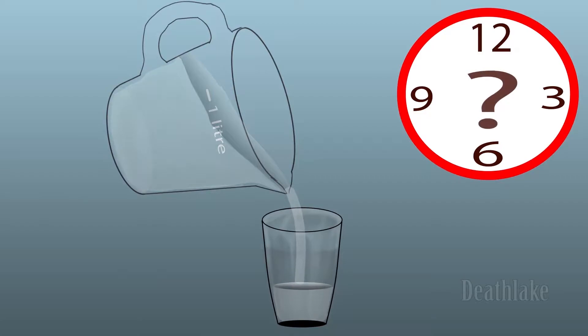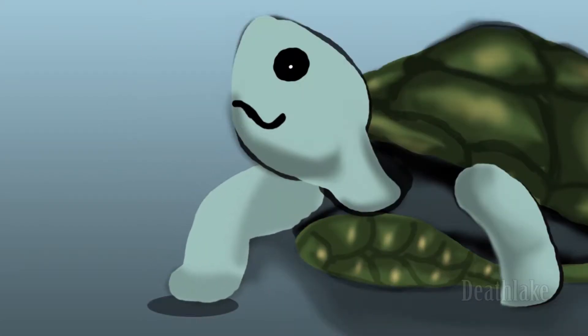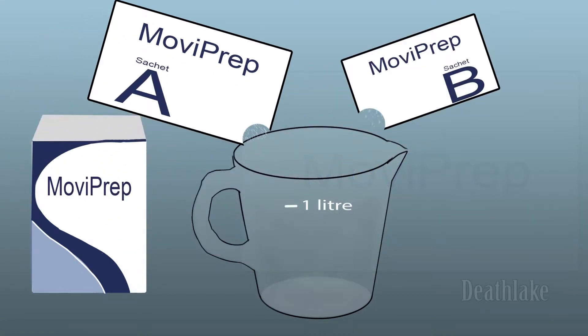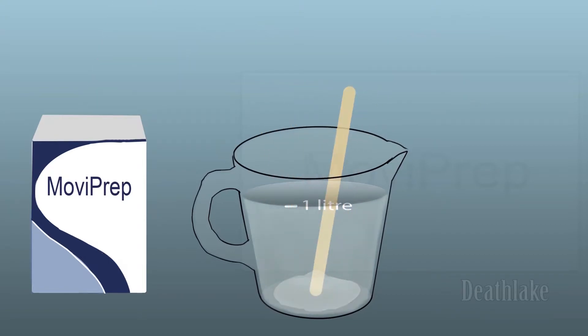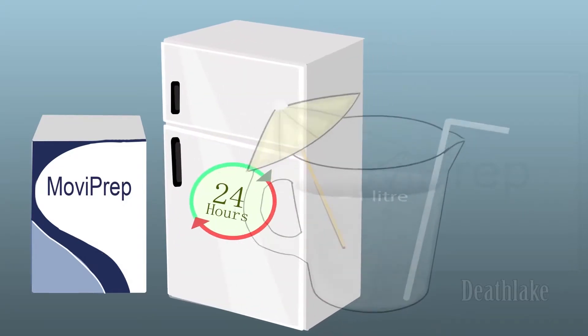At the given time, drink one litre of bowel prep solution over one to two hours. Take your time, it's not a race. The prep solution has two bags, and within those bags are two sachets, A and B. Open only one bag at each sitting. Pour only one A and one B sachet into the jug, add lukewarm water to make one litre, then stir to a clear or slight haze. Cordial or refrigeration is optional, but drink within 24 hours of opening.